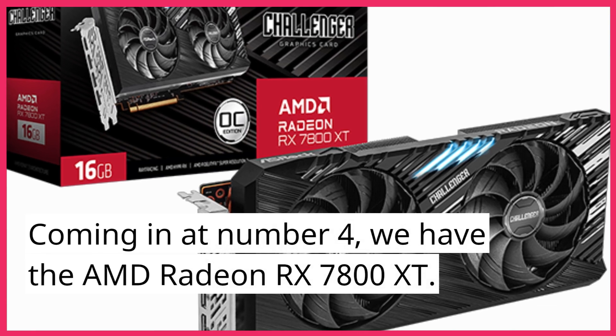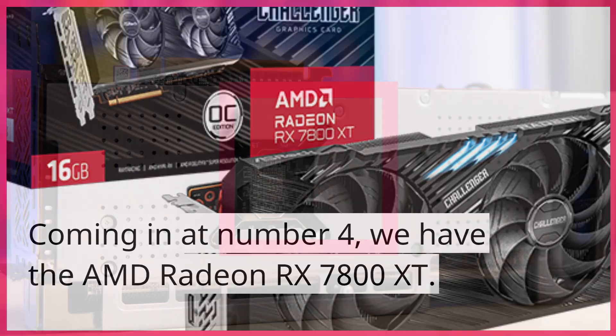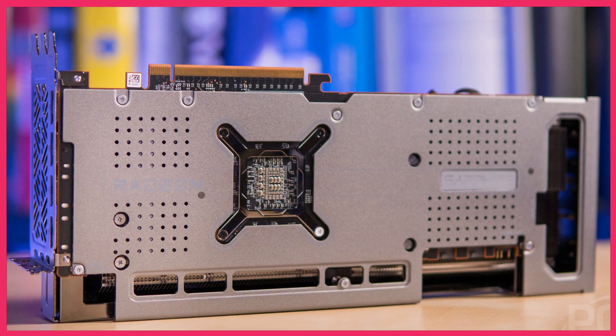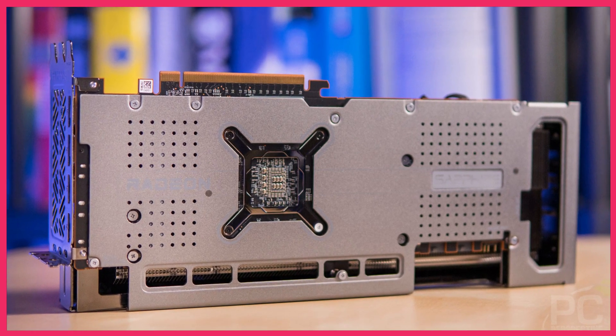Coming in at number 4, we have the AMD Radeon RX 7800 XT. This powerhouse of a GPU offers incredible speed and efficiency, making it a top choice for demanding gamers and content creators alike. Its advanced features and performance make it a strong contender for the top spot.